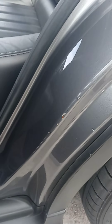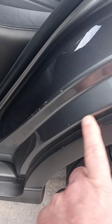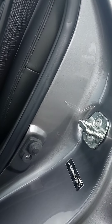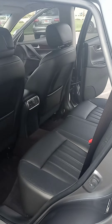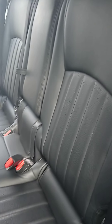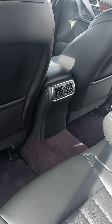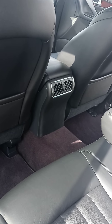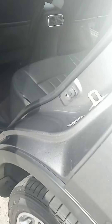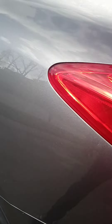You got some nicks right here on the door trim — it looks like somebody scraped across them getting in the car. The backseat though looks like no one's hardly ever sat in it. There's an armrest with a cup holder. We've got heating and cooling vents back here too.